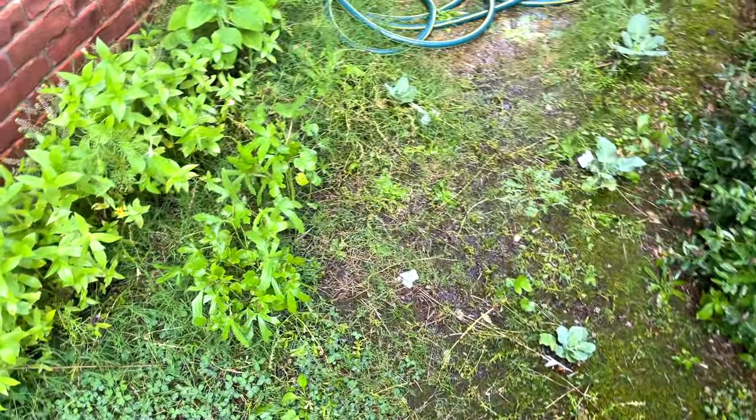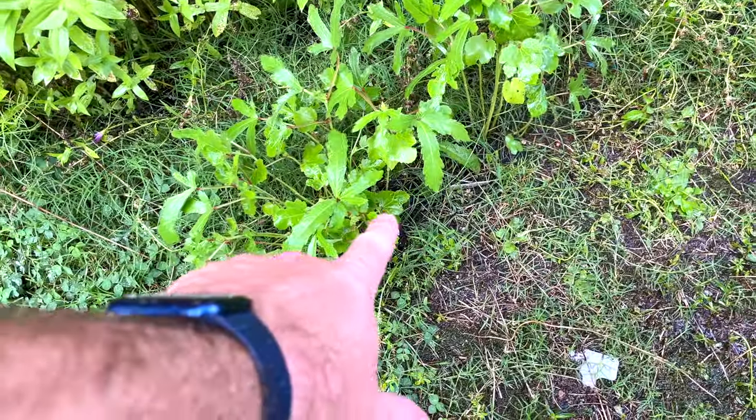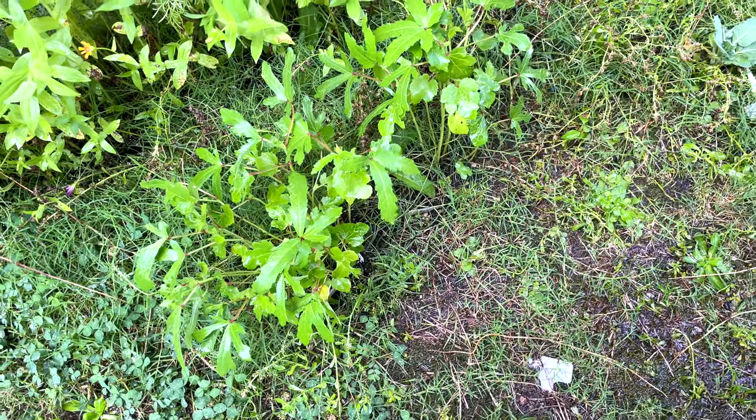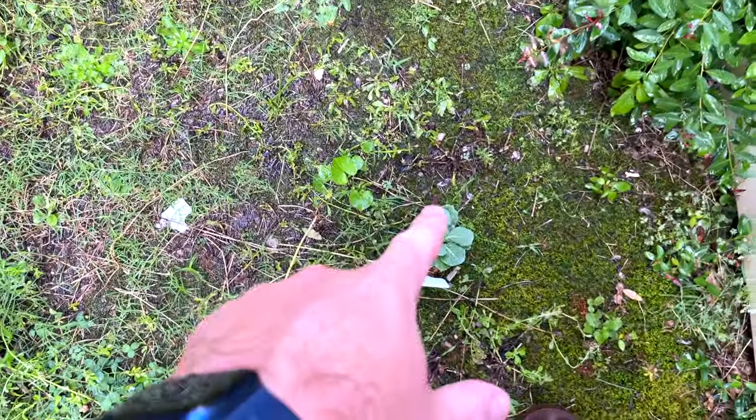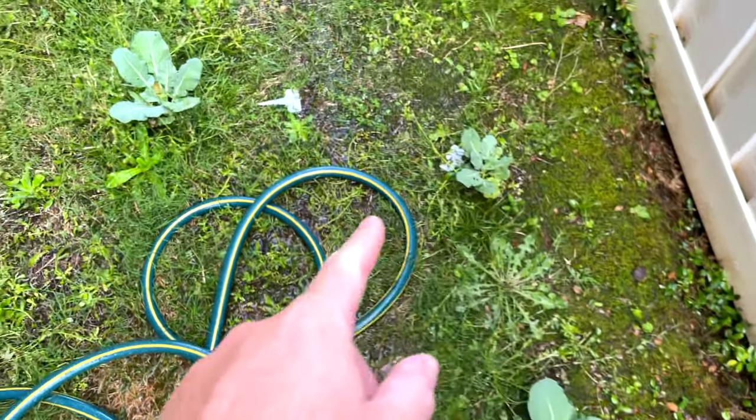Hey y'all, former Iris Guy here. Welcome back to another garden update. Right here I got my okra starting to come in real nicely, and I got broccoli doing well too.